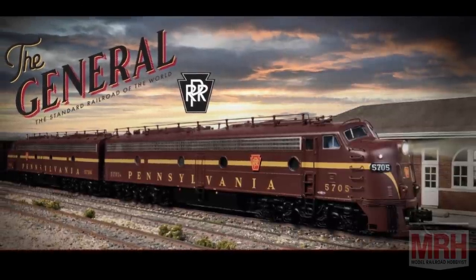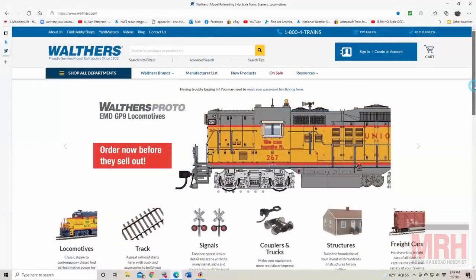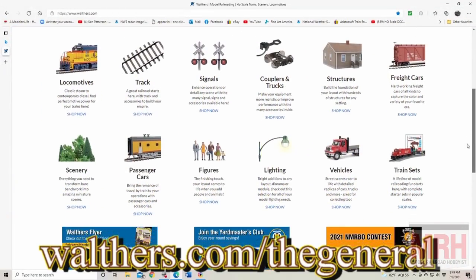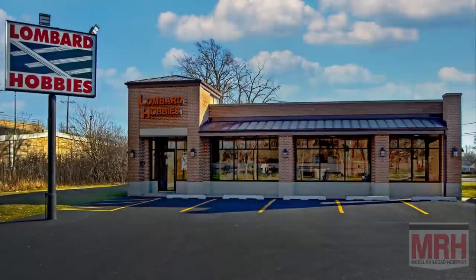This train is also available with decals of car names and numbers, or printed names and numbers, or a very special limited edition set that is 13 cars long and has over 130 passengers and railroad crew in it, and lighting. This is an absolutely tricked-out train. Pre-orders are very important on this — you've got to get your orders into your local hobby shop by August 31st. You can find out more information at walthers.com/the-general, and you can also call up Lombard Hobbies to place your order for this set of passenger cars.